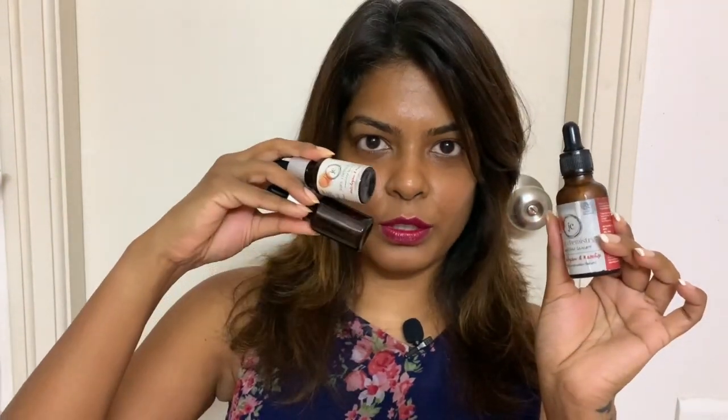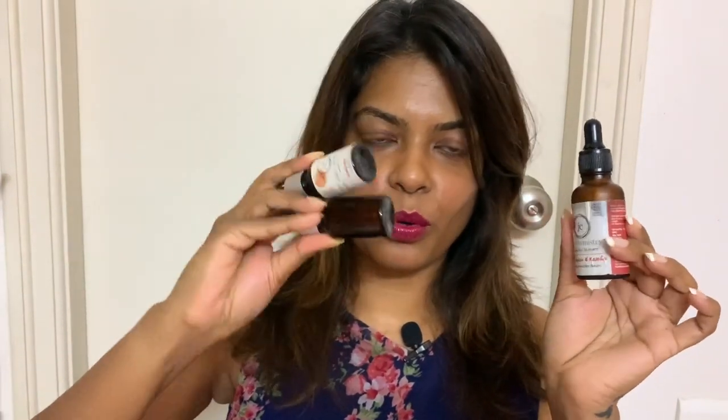I wouldn't say this is makeup, I would say this is skincare. I've already spoken about this in my nighttime skincare videos — you can go ahead and watch it. This is the Juicy Chemistry rosehip oil, a face serum. It is amazing. I've already used two 10ml bottles which are over, so I got the 30ml one. This one helps with pigmentation and everything else — watch the nighttime skincare video for more.